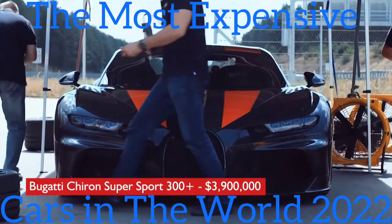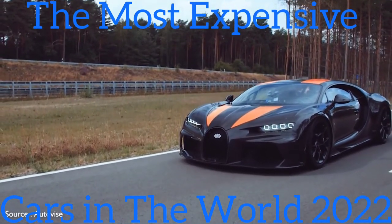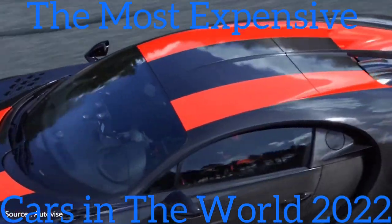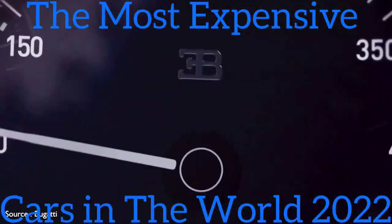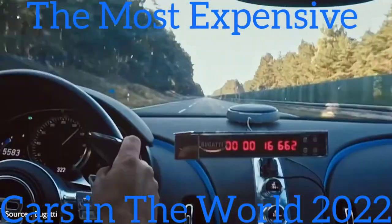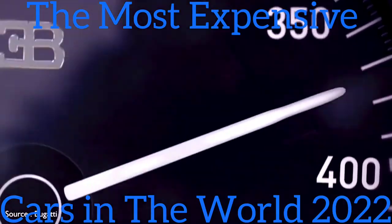#1: Bugatti Chiron Super Sport 300+ — $3,900,000. The most expensive hypercar on our list is the ultimate expression of the Bugatti Chiron, created to honor the company's 110th anniversary. It's powered by a quad-turbocharged version of the base car's 8.0-liter W16 engine that puts a whopping 1,600 horsepower to the pavement via a modified gearbox. It's claimed to hit an almost inconceivable 304.8 miles per hour, based on testing conducted at the Ehra-Lessien racetrack in Lower Saxony, Germany. The hypercar also features lacquer-painted carbon fiber bodywork enhanced with orange stripes, a pair of vertically stacked exhaust pipes at the rear, and revised front and rear bumpers for added aerodynamics.